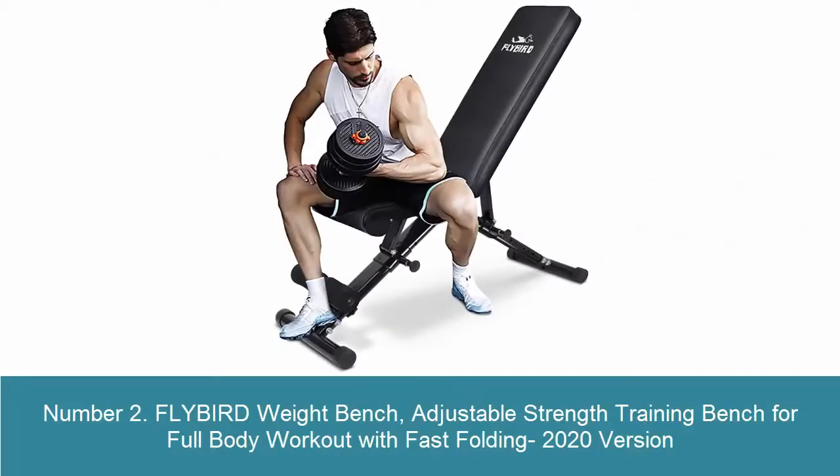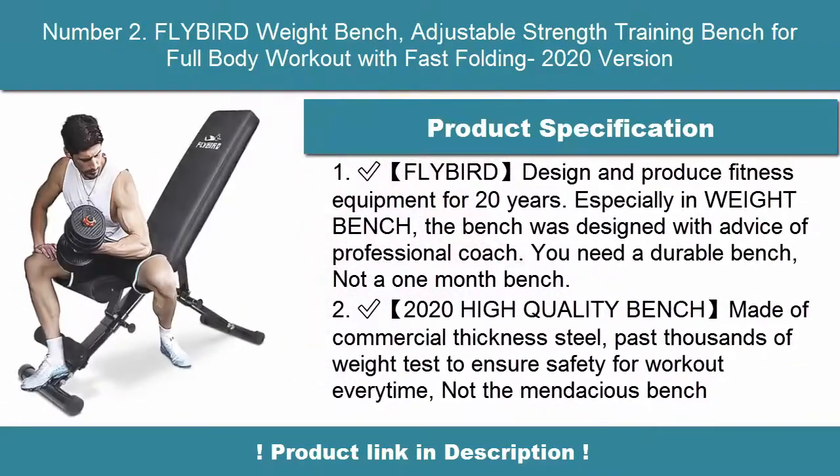Number 2: Flybird Weight Bench — Adjustable Strength Training Bench for Full Body Workout with Fast Folding, 2020 Version.